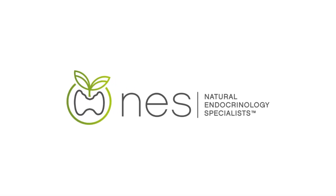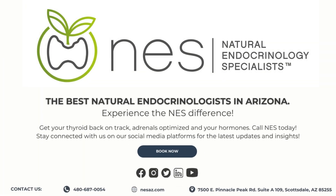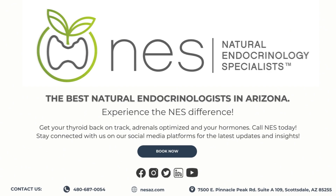At Natural Endocrinology Specialists, we're here to help you monitor and improve your health. Contact us today to learn more about managing your insulin resistance.